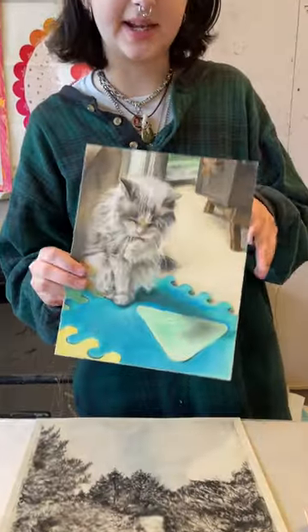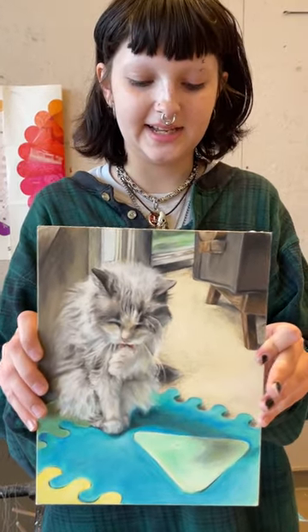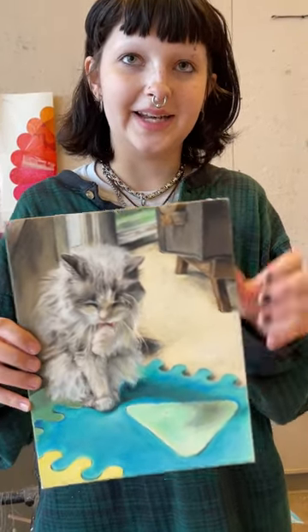My next piece is a colored pencil drawing. This is 8 by 10. It's titled Daisy. It's of my neighbor's cat.